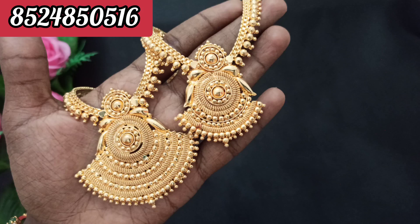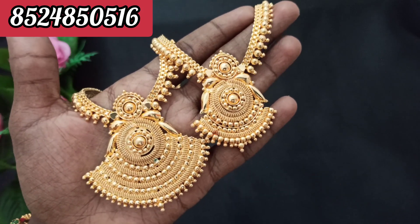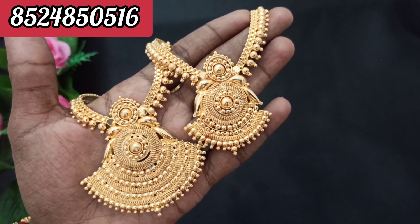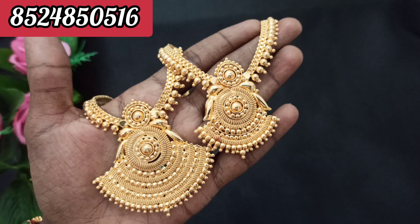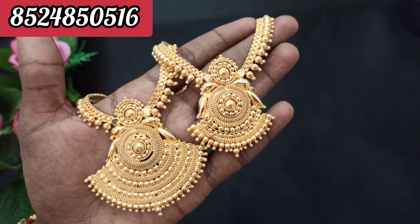If you miss the Combo Offer, you will get all of our offer prices. If you buy the kit, you will get a lot of offer prices. If you want to subscribe to the channel, click the bell icon. That's why we have a daily offer — we will get a lot of offers.